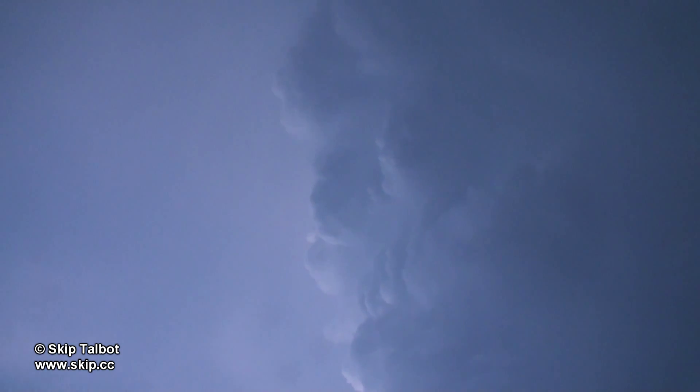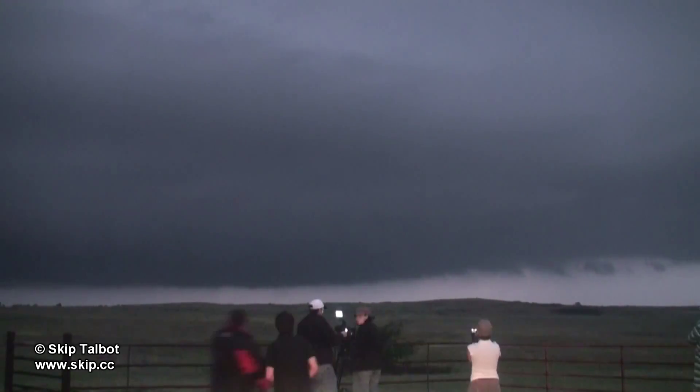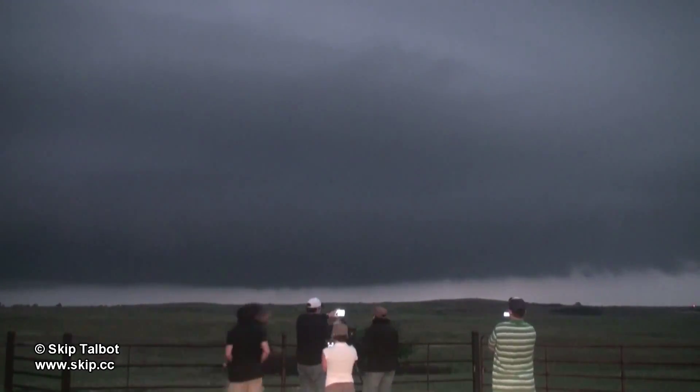Ultimately, the storm did not produce any tornadoes, but it had some nice, almost low-precipitation supercell structure. You can see the movement under the rain-free base here, as well as everyone in the tour group getting a shot.